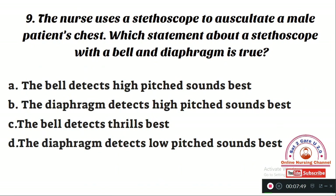Question number 9: The nurse uses a stethoscope to auscultate a male patient. Which statement about a stethoscope with a bell and diaphragm is true? Option A: the bell detects high pitch sounds best. Option B: the diaphragm detects high pitch sounds best. Option C: the bell detects thrills best. Option D: the diaphragm detects low pitch sounds best. The right answer is Option B — the diaphragm detects high pitch sounds best. The bell detects low pitch sounds best, and thrills are detected best by palpation.